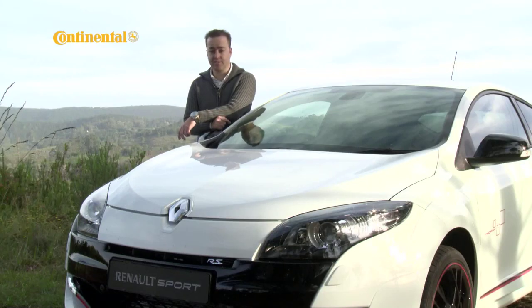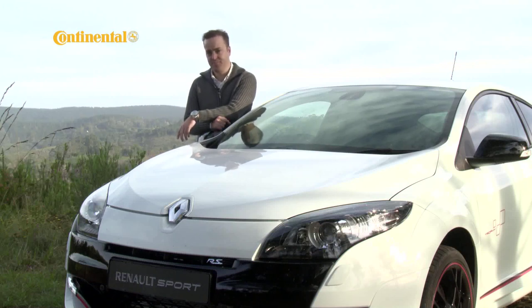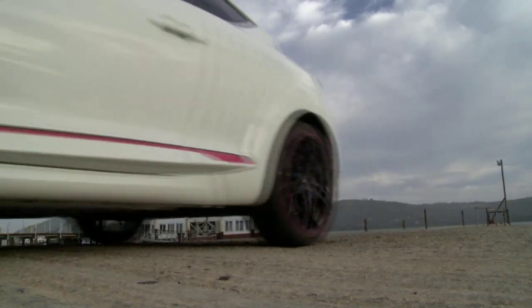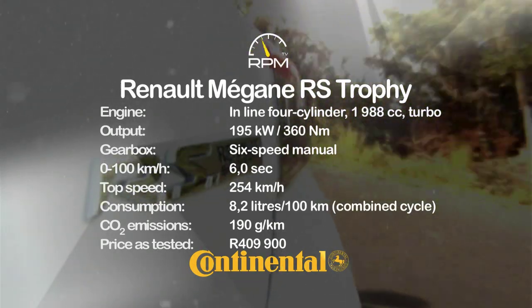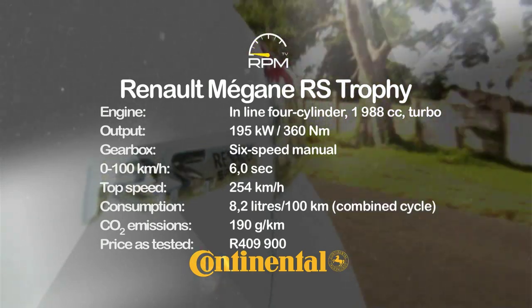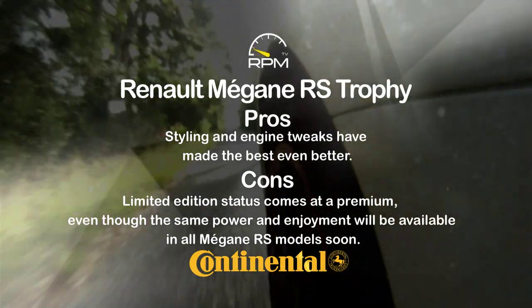The Megane RS Trophy is available as a limited edition, but the good news is the 195-kilowatt motor will be made available in the RS Sport and the RS Cup versions as well in the near future. So that begs the question: is the R10,000 premium you pay for this car over the RS Cup really worth a few different styling bits and some bragging rights? For some it might be, but for us it really almost makes no difference, because whichever you choose, you will be driving the king of hot hatches. With even more power than before and a chassis tweak for further grip and control, the RS Trophy becomes Renault's hottest Megane and also the hottest hatch around. It ticks all the boxes, but if you can't afford the limited edition Trophy, the normal Cup version will soon offer most of the tweaks that matter.